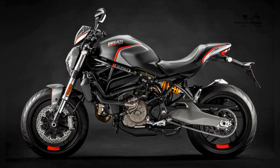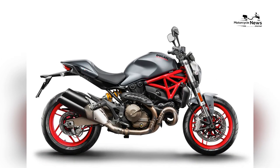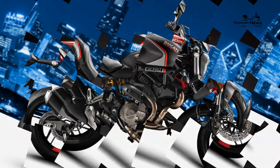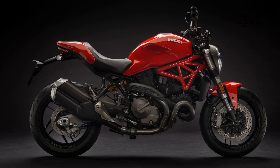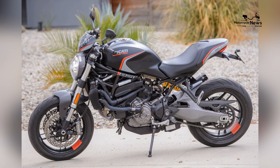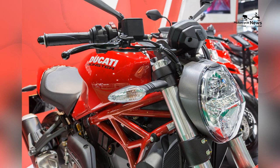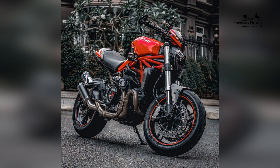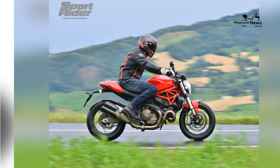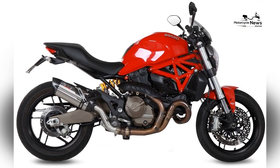The Ducati Monster 821 carries forward the legacy of the Monster series with an iconic design that has evolved to embody modern aesthetics while retaining the raw essence that defines the Monster family. The bike features a minimalist yet aggressive design with a trellis frame, exposed engine components, and a distinctive tank shape. The Monster 821's design strikes a perfect balance between classic elements and contemporary styling, ensuring it stands out in the crowd of commuter motorcycles.